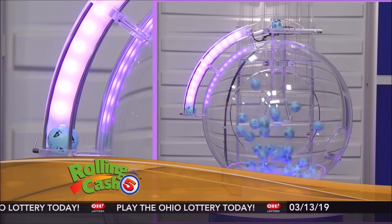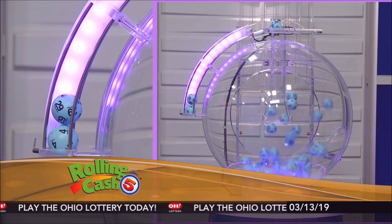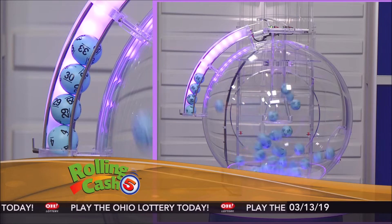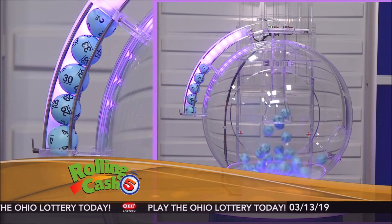First up is number 4. Number 29. Number 30. 33. And number 2.